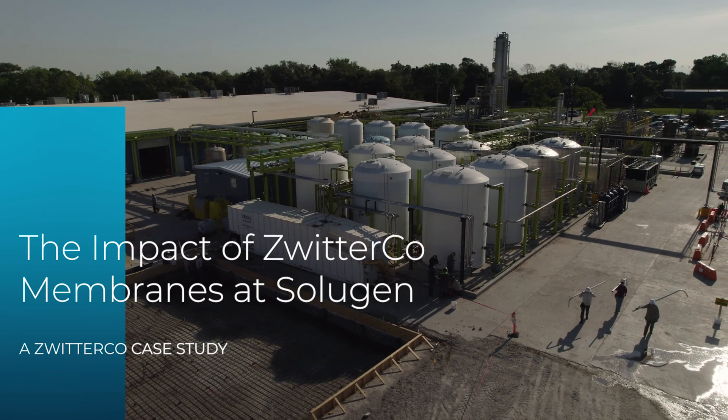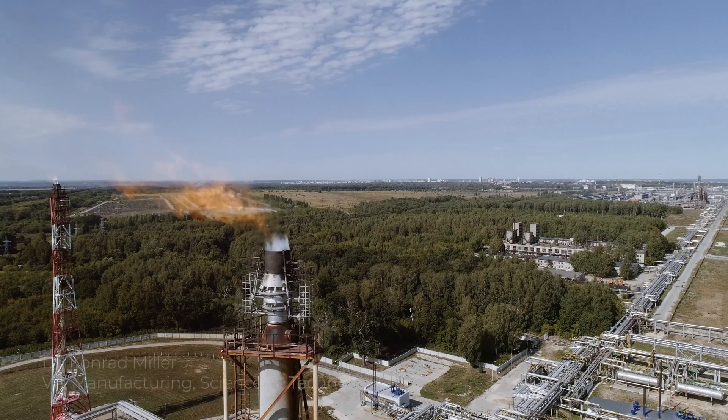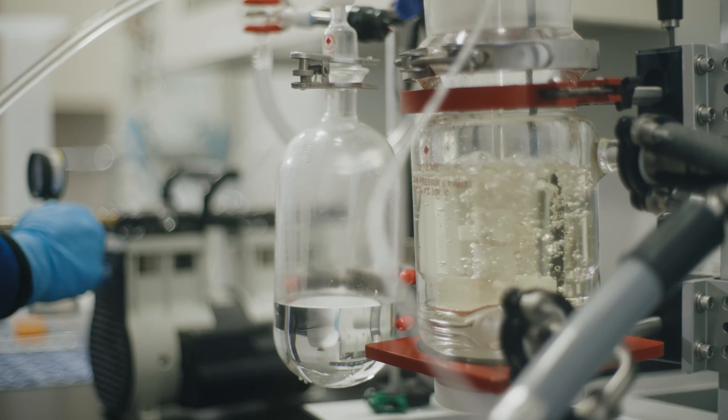Solugen is a cutting-edge bioprocess, clean tech company. We have a new process we call a chemienzymatic process. Petrochemicals typically use heterogeneous metal catalysis in the presence of oil and solvents. Because we do it in water-based chemistry, we can produce chemicals for cheap, very efficiently, and very greenly.